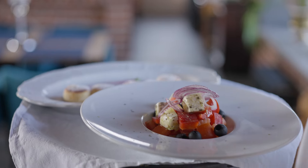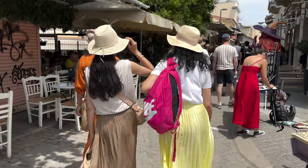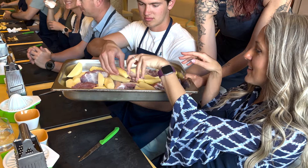Athens is a culinary paradise that has gained widespread recognition for its exceptional Mediterranean cuisine. So if you're visiting Athens, stay tuned because today we're diving into the top 5 best ways to explore Greek cuisine on your next visit.